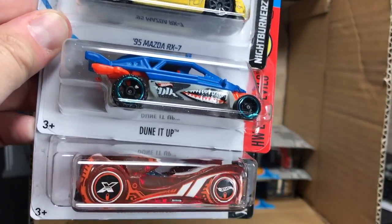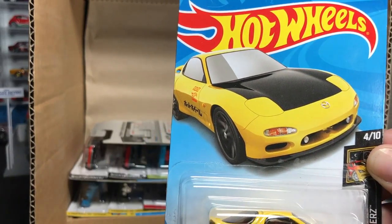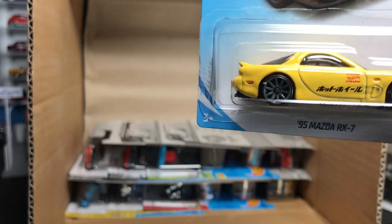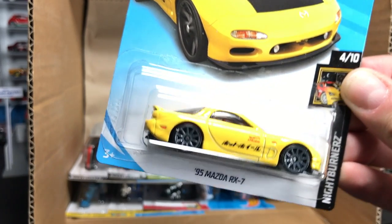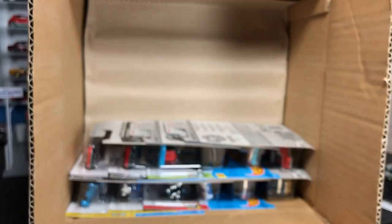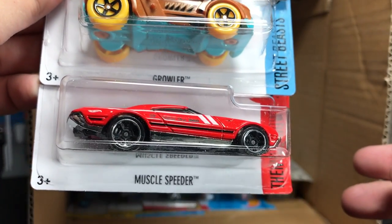The '95 Mazda RX-7, Dune It Up, and the Cloak and Dagger. We've talked about the RX-7 on lamblygroup.com — we saw this in the P-Case in blue, the Q-Case Kmart card in red, and now the 2018 A-Case. That is three months in a row with the RX-7, and here is that beautiful yellow version, kind of loosely based on the Initial D car from the Initial D series out of Japan. The writing on the door in Japanese is the Hot Wheels logo. Also in this batch: another Acura, a Growler, and a Muscle Speeder.